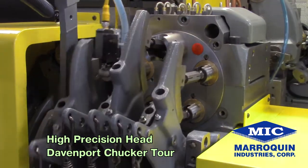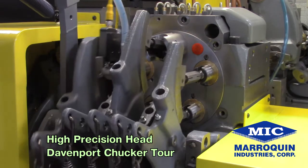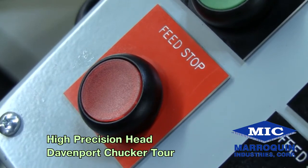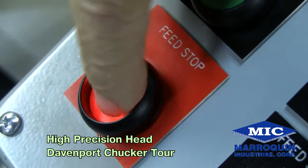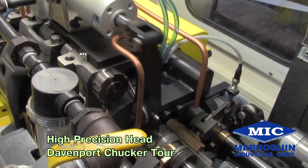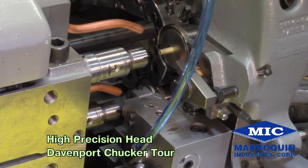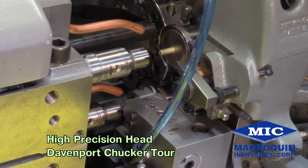We've installed a work spindle park system whose main function is activated in the event that a door becomes ajar or the operator pushes the stop button. It ensures that all work spindles will continue the machining process until the revolving head goes to half index. Only then will the spindles return and stop. This prevents the spindles from stopping during the machining process and breaking the tools.